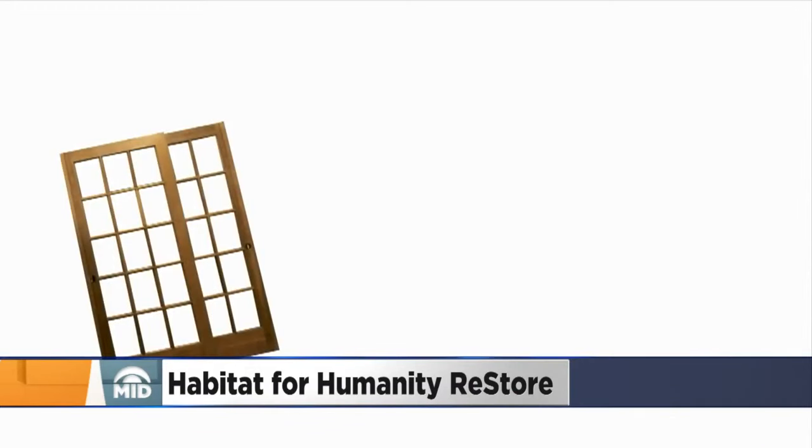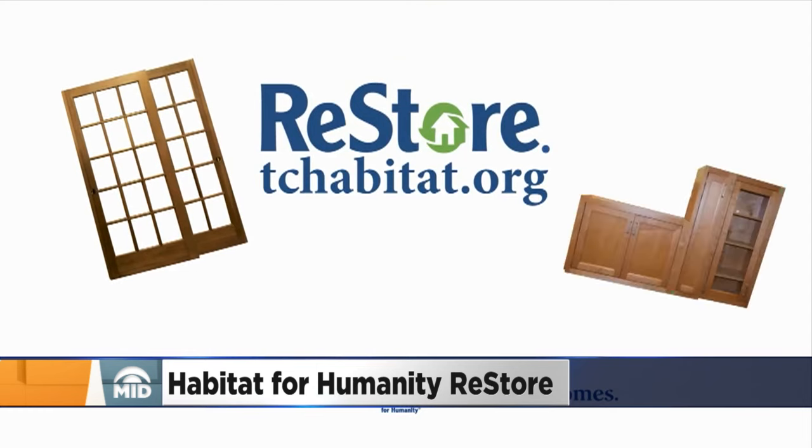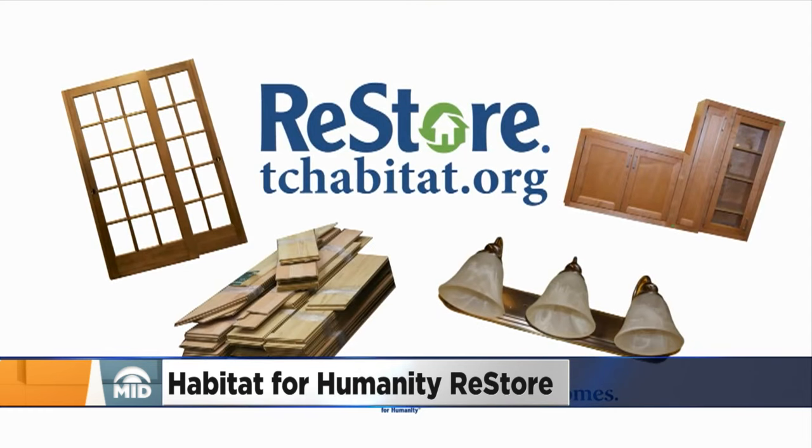There's a place in the Twin Cities where you can get cheaper items to fix up your home and help a great cause. Twin Cities Habitat for Humanity ReStore offers big discounts on new and gently used furniture, home accessories, building materials, and appliances.